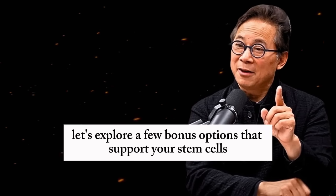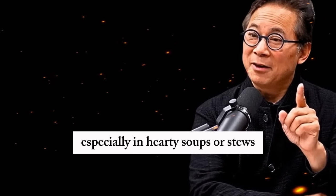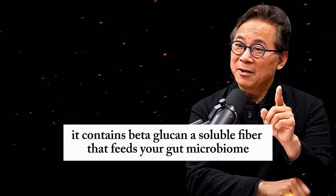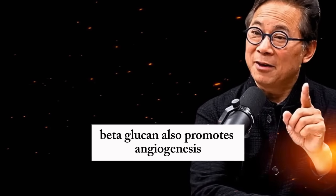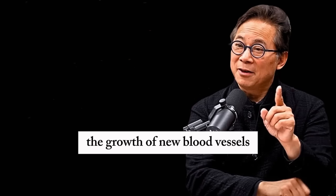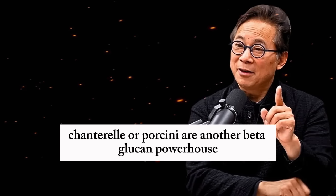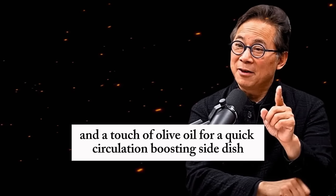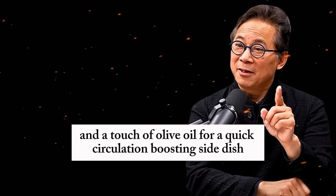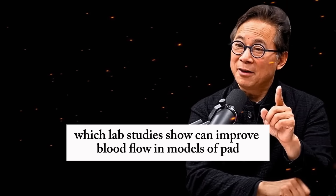Beyond these five foods, let's explore a few bonus options that support your stem cells and circulation. Barley is a fantastic choice, especially in hearty soups or stews. It contains beta-glucan, a soluble fiber that feeds your gut microbiome, lowers inflammation, and helps regulate cholesterol. Beta-glucan also promotes angiogenesis — the growth of new blood vessels — which is critical for restoring circulation in conditions like PAD. Mushrooms like white button, shiitake, chanterelle, or porcini are another beta-glucan powerhouse. Don't discard the stems — they contain even more of this beneficial compound. Sauté mushrooms with garlic and a touch of olive oil for a quick circulation-boosting side dish. Dried fruits with peels like apricots, apples, or pears offer ursolic acid, which lab studies show can improve blood flow in models of PAD.